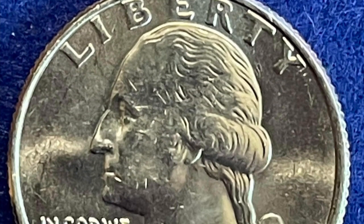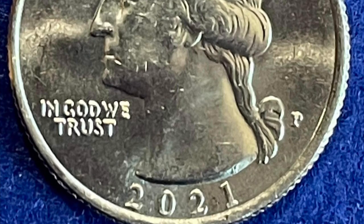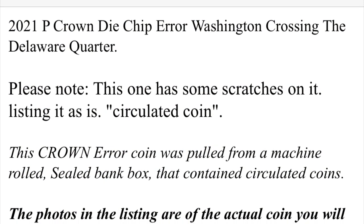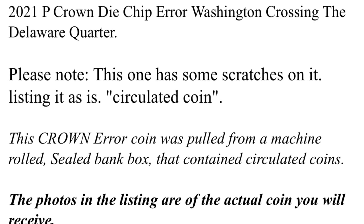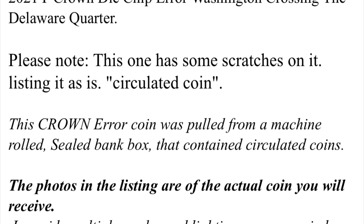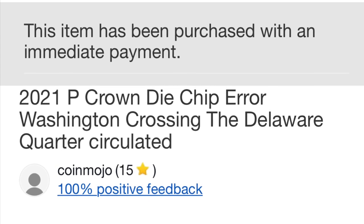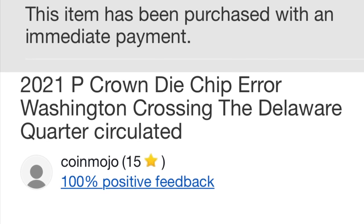I literally posted that quarter on eBay that night after I finished my hunt. I listed it as a circulated coin, pointed it out in my listing, and set it at a lower price than the market because there were some scratches. I noted the scratches and that it is being sold as-is. The crown error coin was pulled from a machine-rolled Brinks box containing all circulated coins, so it's probably made the rounds once or twice. The next morning I got a notification that someone had purchased the coin.